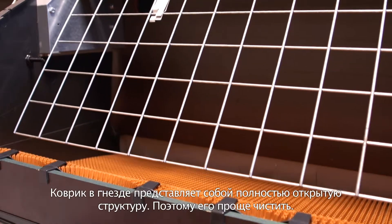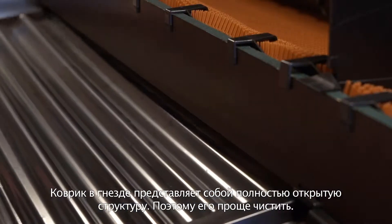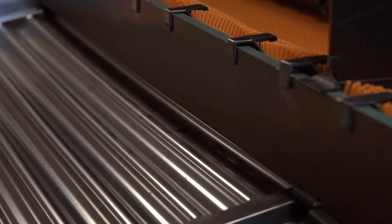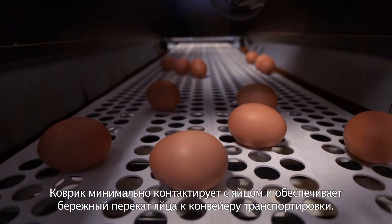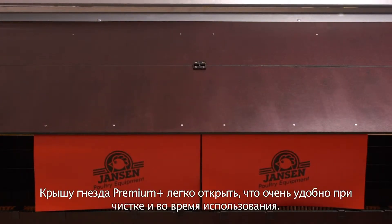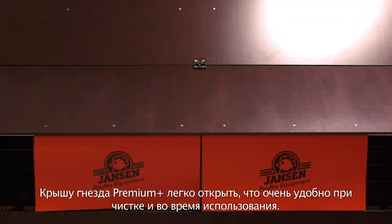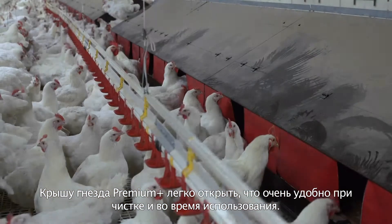The nest mat has the special feature that it has a fully open structure and is therefore easy to clean. The nest mat also makes minimal contact with the egg and ensures a perfect transfer from the nest mat to the egg belt. The roof plates of the Premium Plus Laying Nest are hinged for easy opening, which is very convenient for cleaning and maintenance.